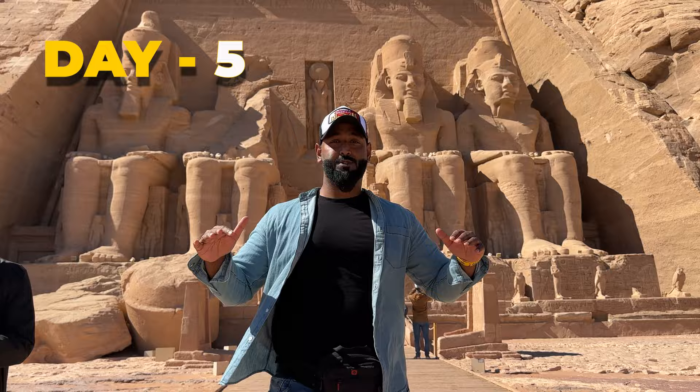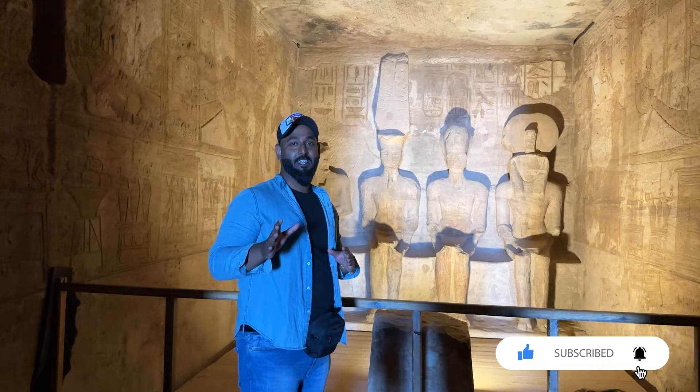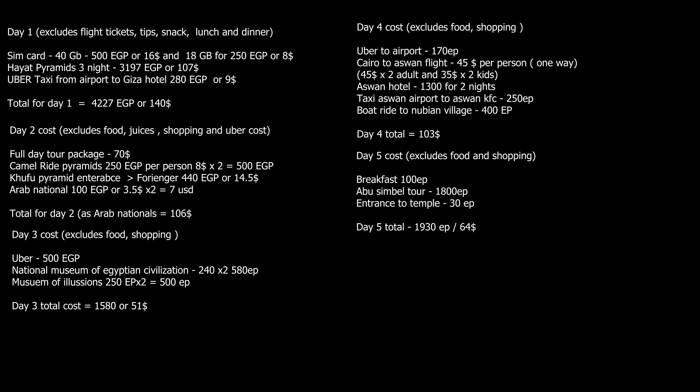Day 5: we took an Abu Simbel private tour for 1,800 Egyptian pounds which included pickup and drop-off in a good car with an English-speaking guide. On the way we had breakfast for 100 Egyptian pounds — it was a 3.5-hour drive. The temple ticket was 30 Egyptian pounds for Arabs and 260 Egyptian pounds for foreigners. Total cost for Day 5 was $64.